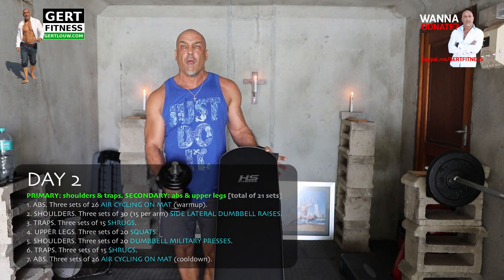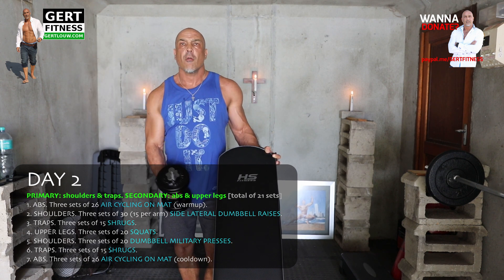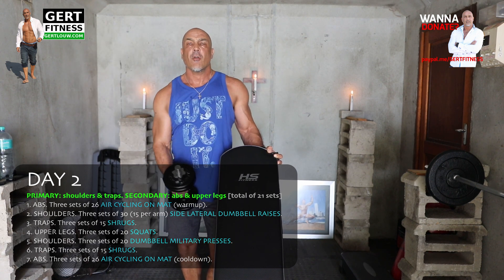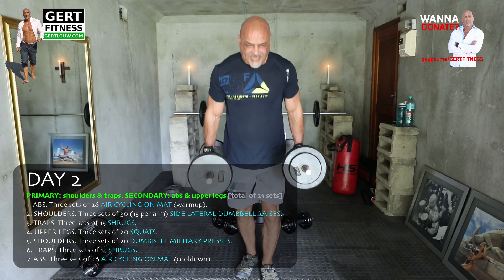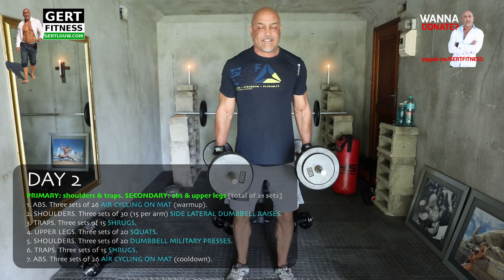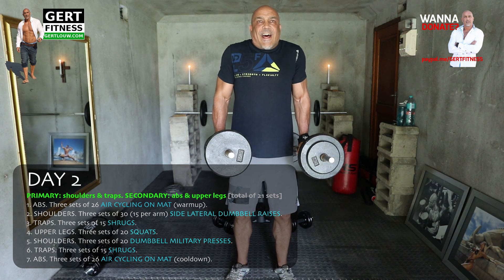Shoulders: three sets of 30 side lateral dumbbell raises. Do not raise higher than your head or you're going to invite tendon issues — shoulder height is actually perfect. Traps: three sets of 15 shrugs. I use the two barbells, but you can very easily use two dumbbells — it will work just as well.